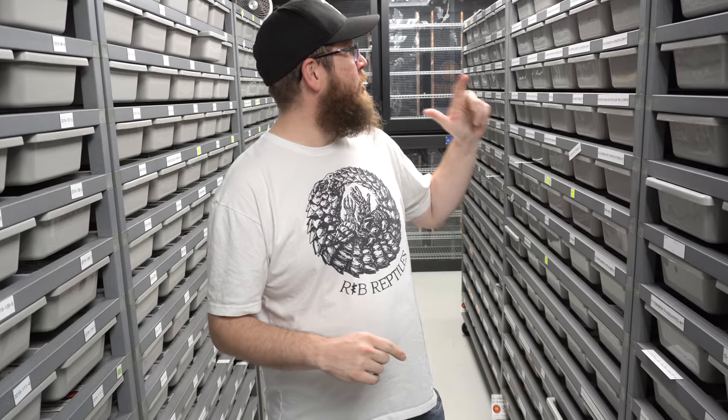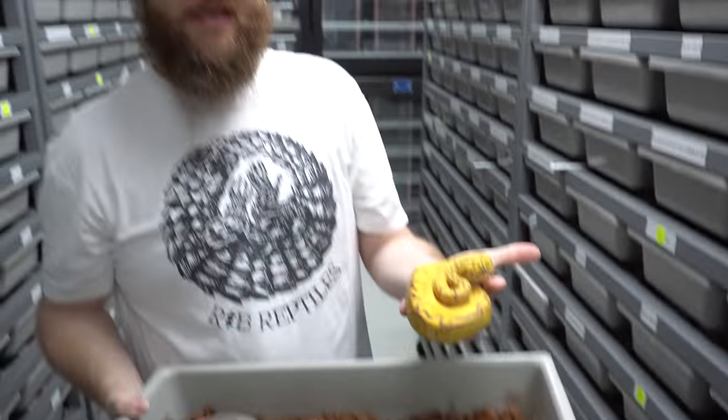We made it to Mutation Creation here in Canada. Billy is just over there and we're kind of snooping around the collection right now. We're going to take you around to see some of the awesome animals he's produced. We've only been here for like 10 minutes and we're already blown away.